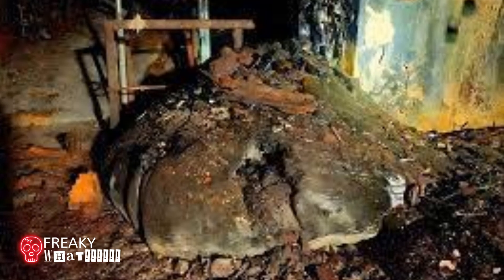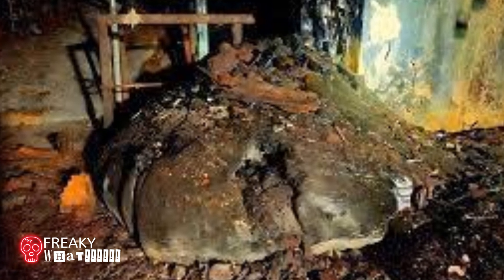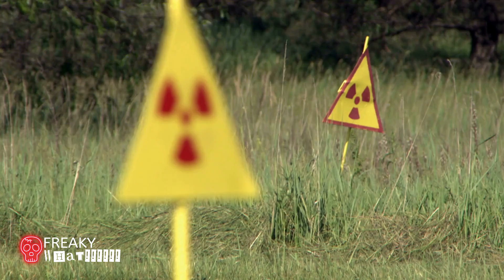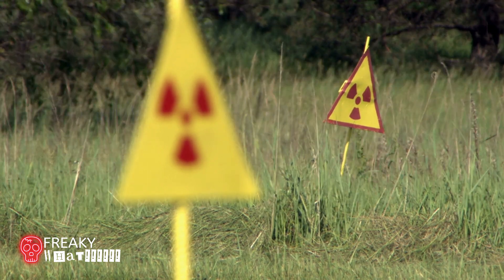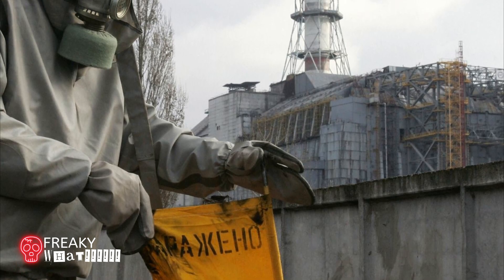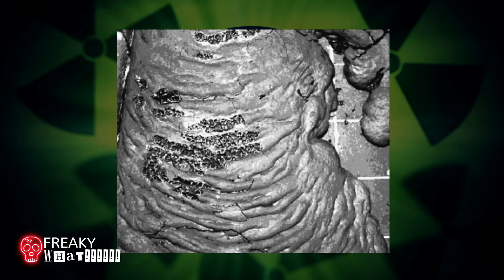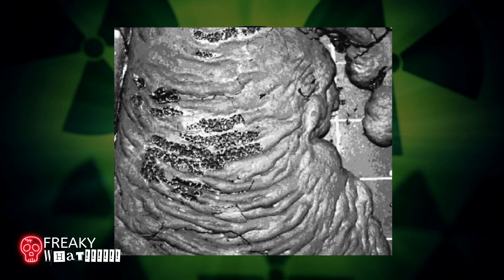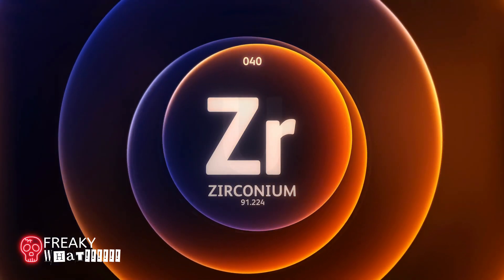Even though the danger has decreased over time due to the decay of radioactive components, it is extremely radioactive and still dangerous to this day. After the disaster, they also discovered a new deadly blue substance that they named Chernobylite — a crystalline compound that consists of zirconium and uranium.